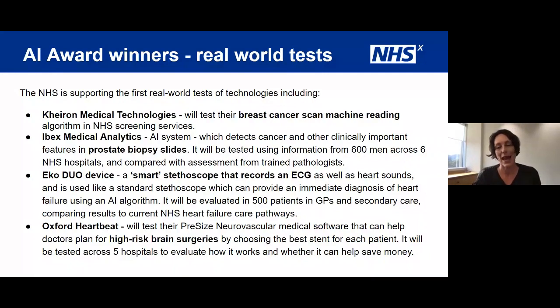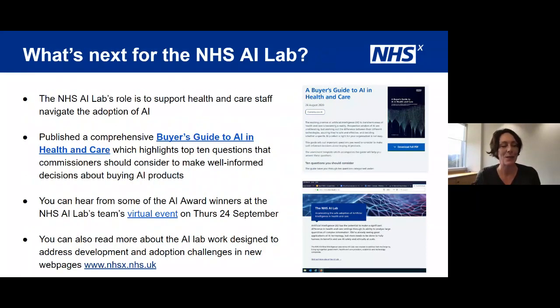What's next for the AI lab: we've recently published a comprehensive buyer's guide to AI to help people purchasing these tools, including the top 10 questions that commissioners need to ask. We'll be having an event on Thursday the 24th of September for those wanting to know more about the AI award. For more information, please look at our specific web pages on the NHSX website.